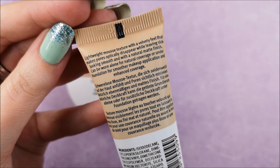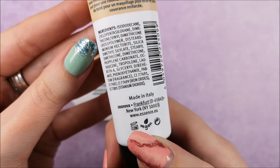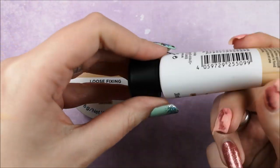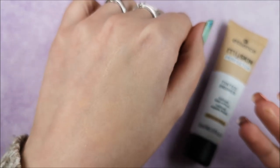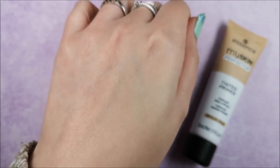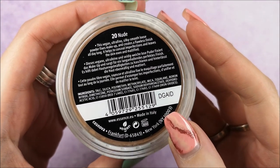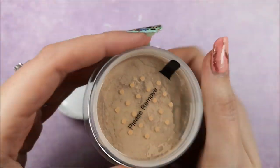Moving into the makeup section — first up is the My Skin Perfecter tinted primer. It's like a very light foundation that also nurtures your skin, and it's $3.99, which is really affordable. Comparing it to the Catrice mousse foundation, it's less thick. The color I received in my box is a little too yellowy for me — I'm more of a cool-toned, pale kind of girl — so I have to figure out how to make it work without looking too warm-toned.